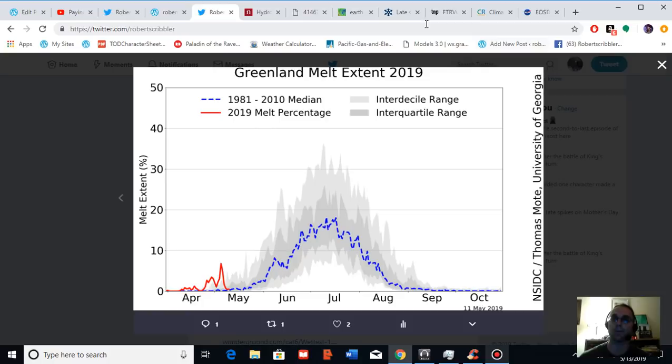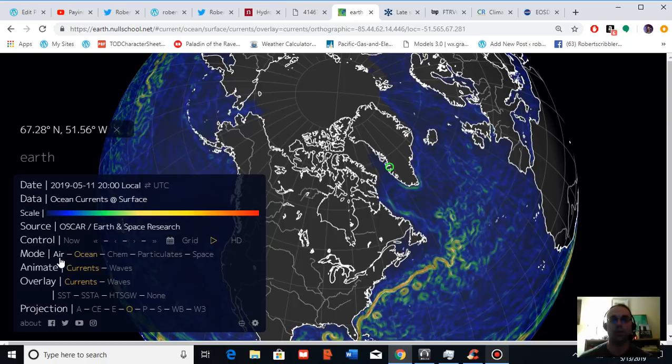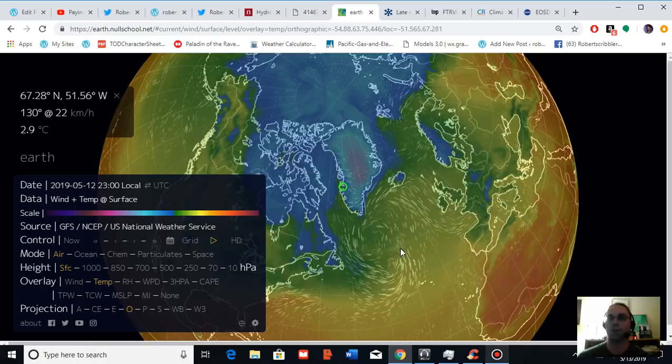This long, consistent period of melt has been driven by a period of much warmer than normal temperatures across the surface of Greenland, starting in early to mid-April and extending on into the middle of May. At present, surface temperatures in Greenland have backed off a little bit. We are still seeing warmer than normal conditions over the surface of Greenland, but not a considerable spike comparable to what we have seen during recent weeks.